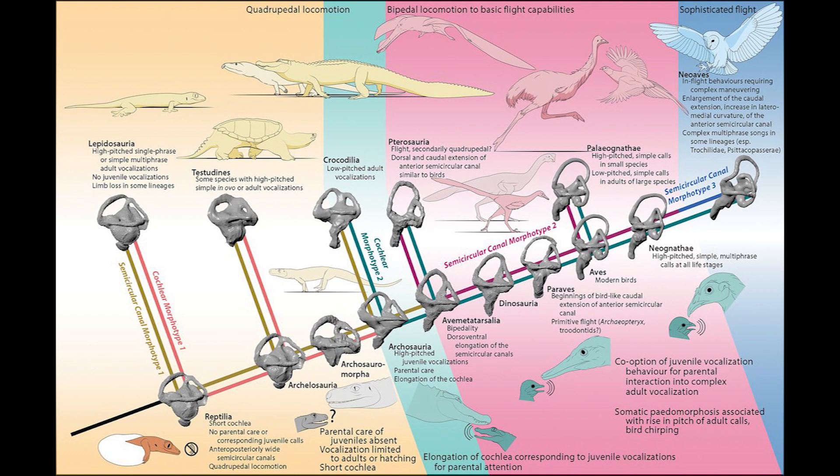They found that pterosaurs and birds had very similar ear structures, such as an expansion of the forwardmost ring of the semicircular ear canals. Since modern birds and pterosaurs are the only groups studied that have actually achieved flight, this suggests that this kind of ear structure might be indicative of a first step towards flight, rather than just having large ear canals as the earlier study suggested.